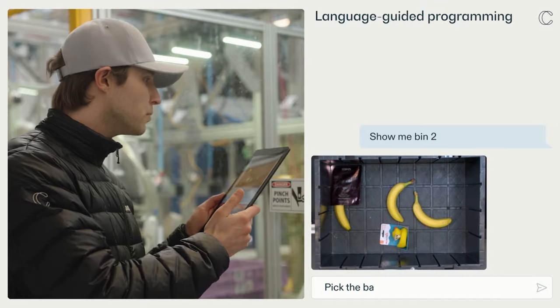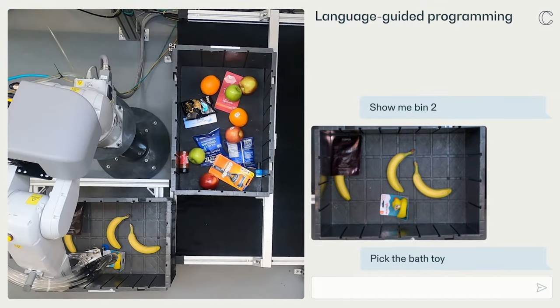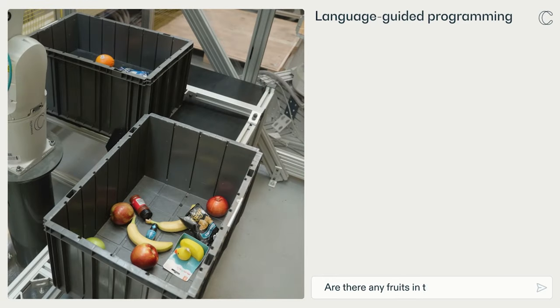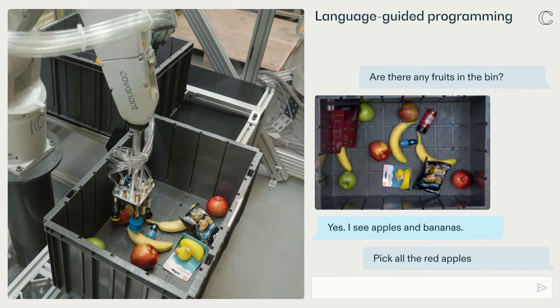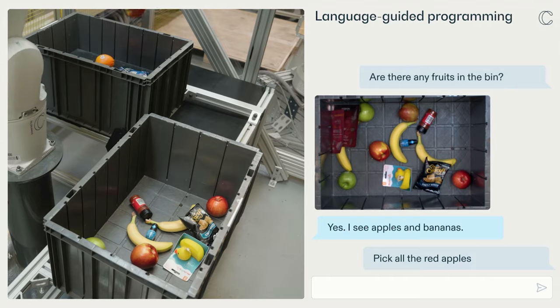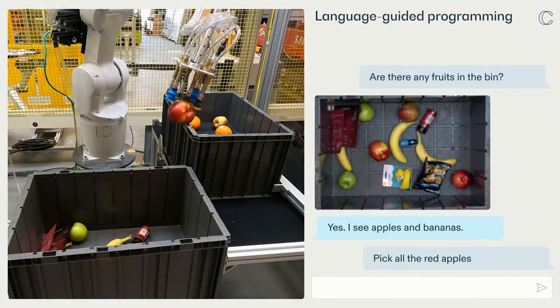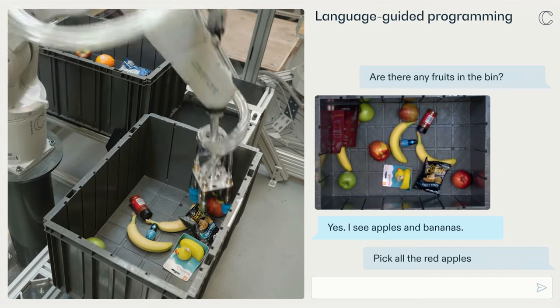In this first example, a robot operator has instructed the robot to pick specific items and place them into a destination bin. By allowing the operator to instruct the robot without needing to reprogram, RFM1 lowers the barriers of customizing AI behavior to address each customer's dynamic business needs and the long tail of corner case scenarios.